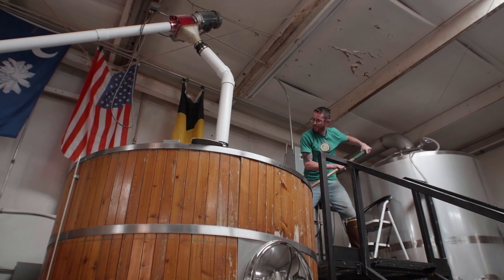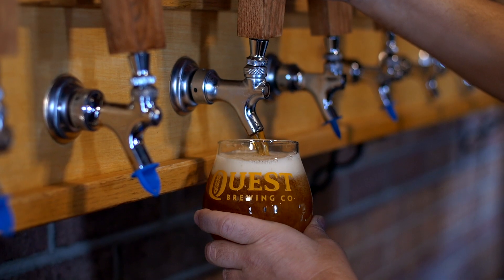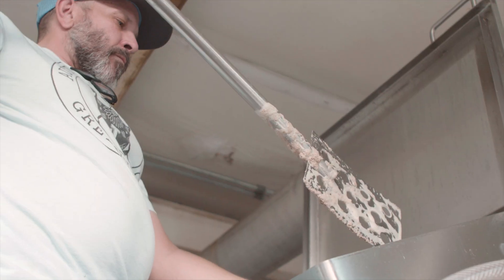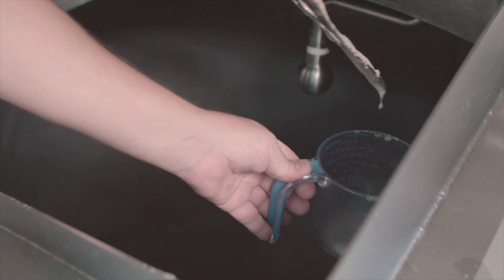I knew early on in the process that I might like beer and I like to drink beer, but I wasn't going to be making the beer. Fortunately enough, I met Don, who is a gold medal winning brewer at the GABF and the World Beer Cup, and really knows his craft.